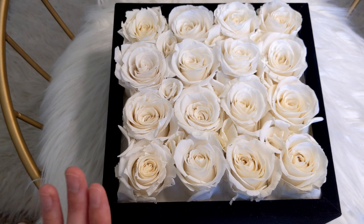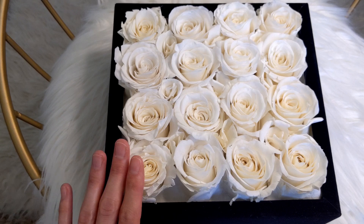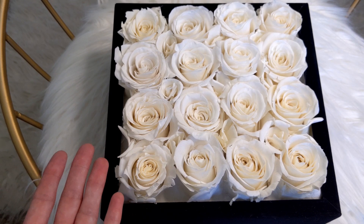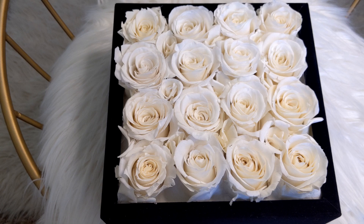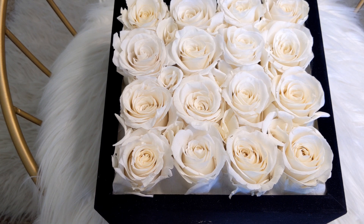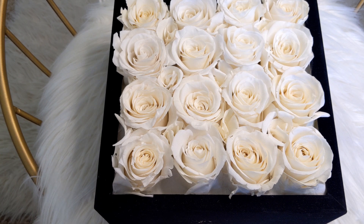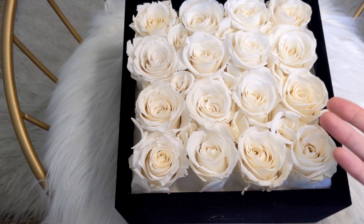I don't share anything on my channel that I don't absolutely love or would use myself. These make amazing gifts. I use this as decor, and the fact that it lasts a year is really nice. And they smell so nice — it's the smell of roses, you can't go wrong with that. They were also kind enough to provide me with a discount code: RANA20 for $20 off, valid for 30 days. I will have this information linked in the description box below.